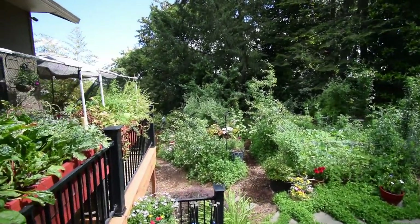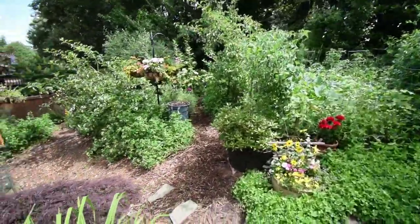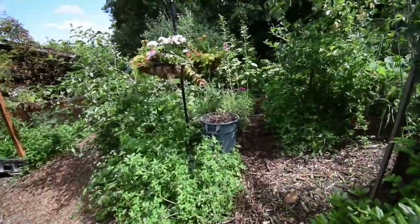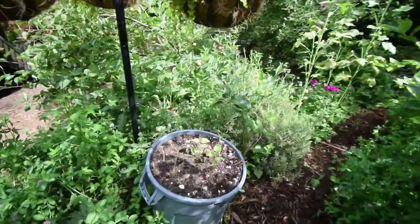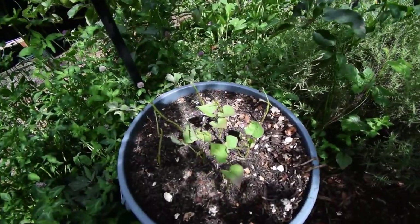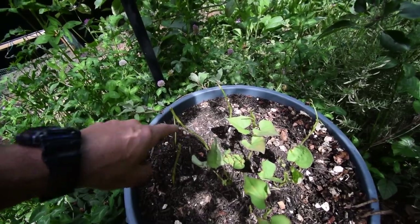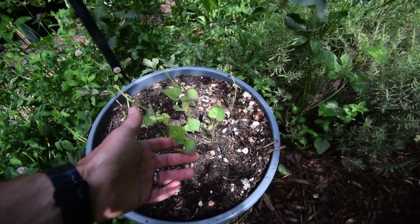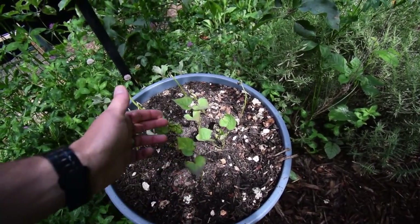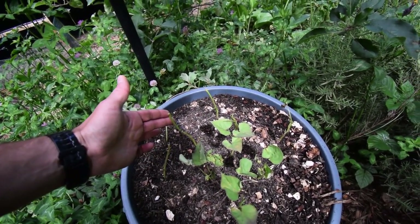I did get the sweet potato slips and I got those put into the trash can. You can see they're in here and they're starting to come back, so they look pretty good. You can see there's some new growth coming out of the slips, right there and there.